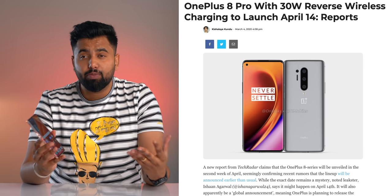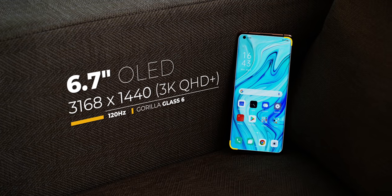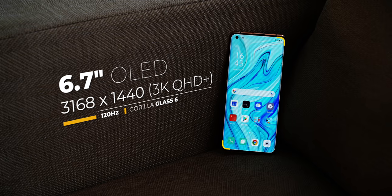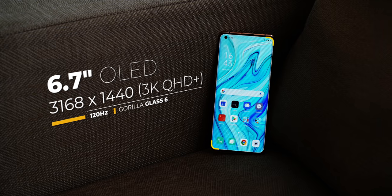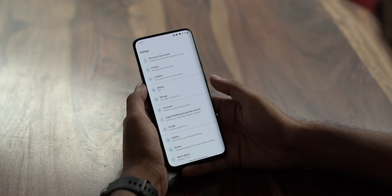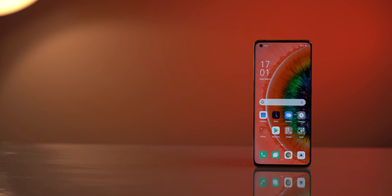The Oppo Find X2 Pro does not have wireless charging, but the OnePlus flagships are rumored to be bringing that, so I'm hoping OnePlus does not skip on it. Moving on to the display — this should be identical in the OnePlus 8 Pro. It's a beautiful curved 6.7-inch QHD+ AMOLED display with a 120Hz refresh rate and Gorilla Glass 6. Top of the line, and it looks gorgeous.